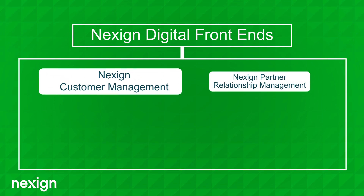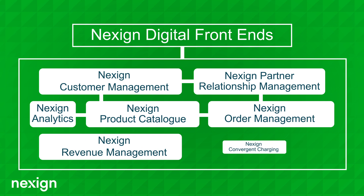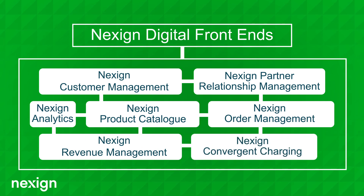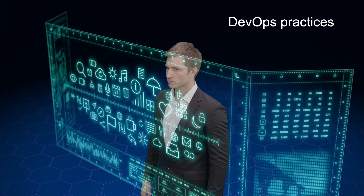From an operational perspective, NexSign Digital BSS enables a new level of agility and speed of change thanks to container-based architecture and a flexible configuration layer. Our customers can enjoy the introduction of DevOps practices,